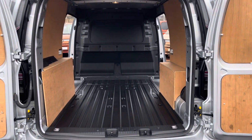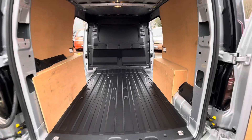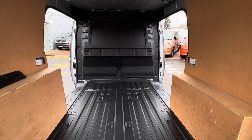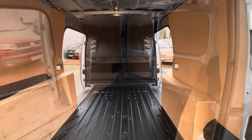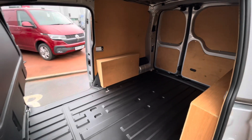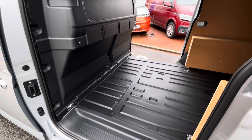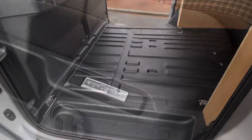Taking a look into the load area of the Caddy, it comes ply lined as well as having multiple lashing points dotted throughout the load area floor. This vehicle also comes with twin sliding doors on either side of the vehicle allowing easier access into the load area. There's also a bulkhead separating the load area from the cab along with steps for easy access.